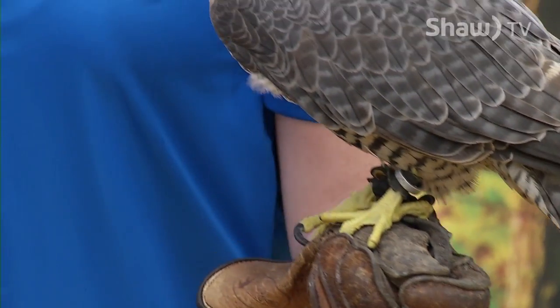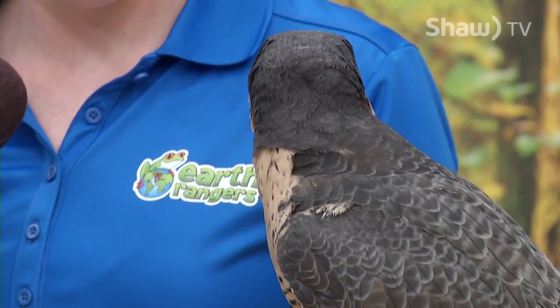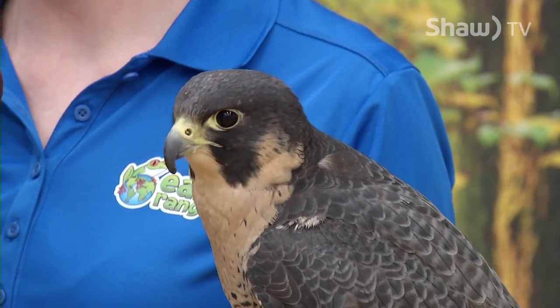The third animal is Kateri, a peregrine falcon. This species is a real success story after being decimated by the insecticide DDT. Human intervention with a ban and recovery program enabled the birds to avoid extinction.